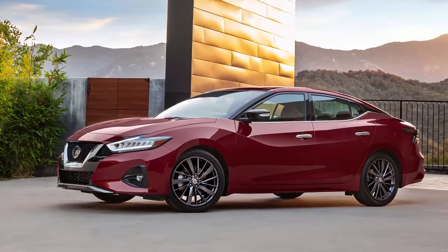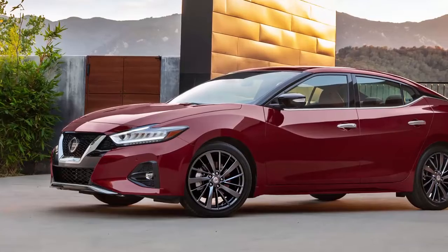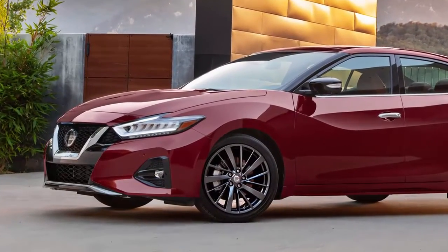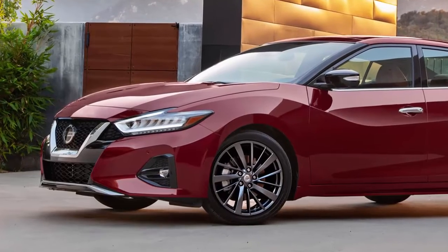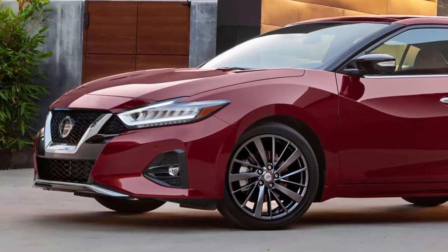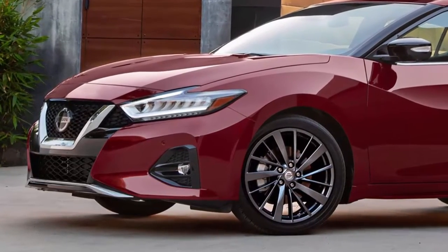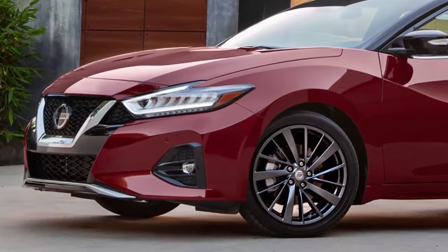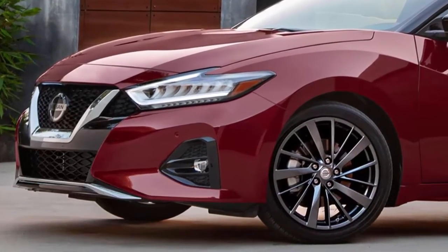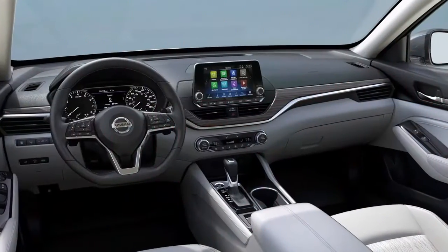Nissan has announced the pricing breakdown for the restyled 2019 Maxima. The flagship Maxima will come in three trim levels — SL, SR, and Platinum — all equipped with Nissan's 3.5-liter, 300-horsepower V6 connected to a CVT. Pricing for the three trim levels starts at $40,790 for the SL, climbing up to $43,190 for the SR and $45,650 for the Platinum.